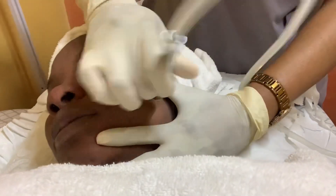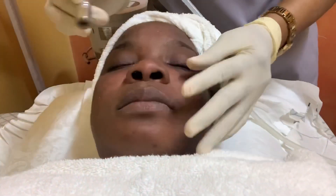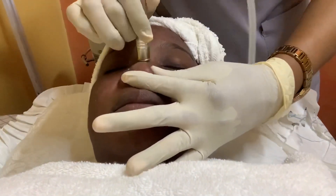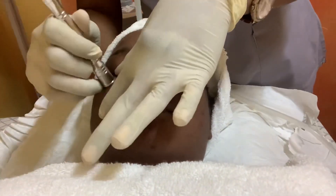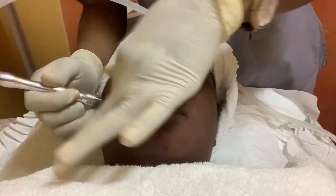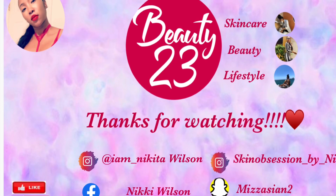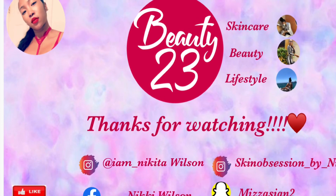I hope you guys enjoyed this video. I hope you guys learned something. And of course, feel free to reach out to us if you're interested in any of our treatments, or follow us on Instagram at skinobsession underscore by underscore Nikita, guys. So until next time, my beauty bugs, be bold and absolutely beautiful. Bye!